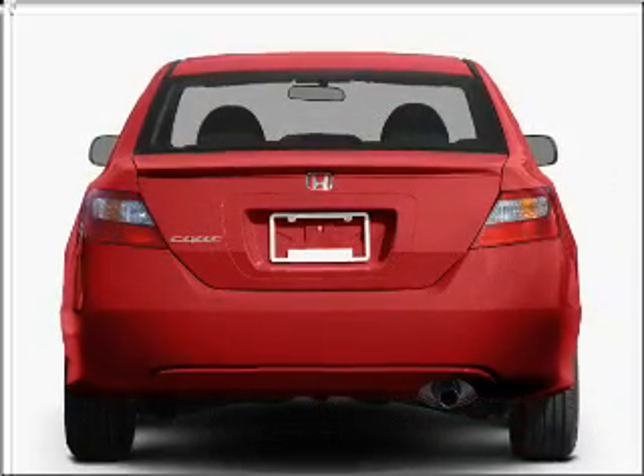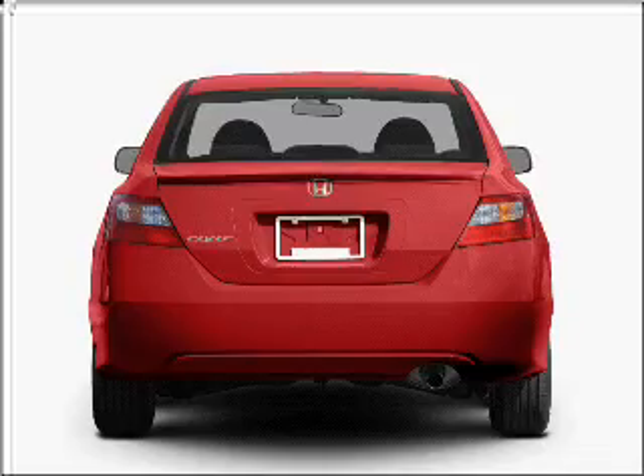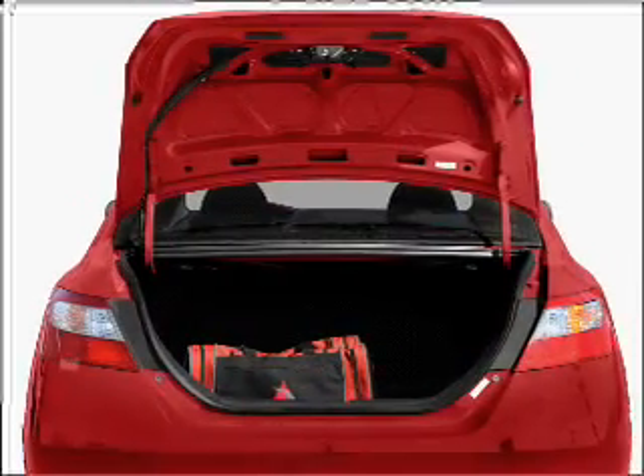With an efficient four-cylinder engine that responds smoothly to its five-speed automatic transmission, anti-lock brakes help you bring your vehicle to a safe stop.